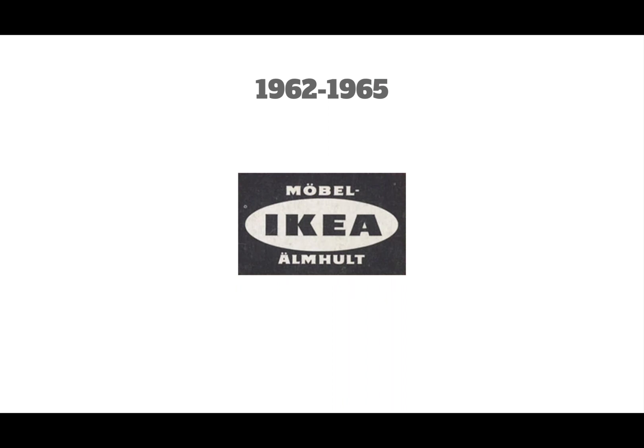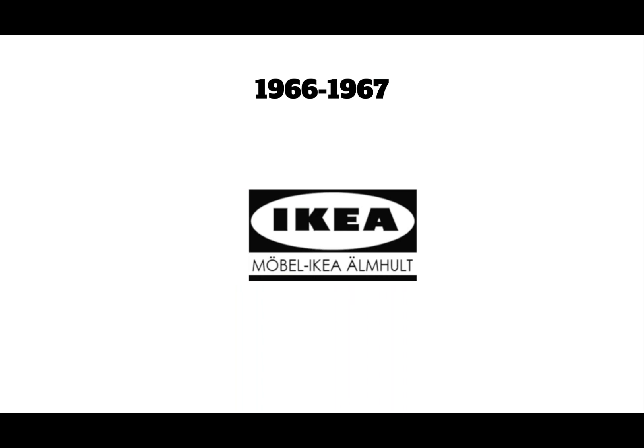1958 to 1962: the oval got reworked into an oval shape and is now black and white again. 1962 to 1965: the oval got centered, and 'Möbel IKEA' got centered too. 1966 to 1967: it's almost becoming like the modern IKEA logo — 'Möbel IKEA' moved to the bottom with a black and white line inside the text.